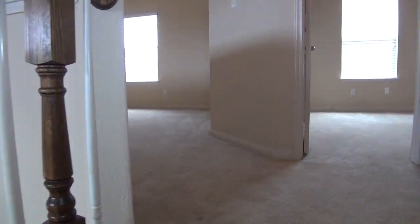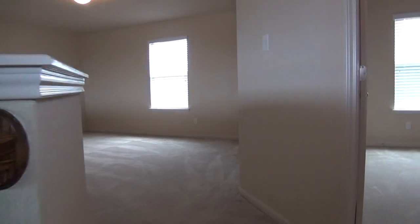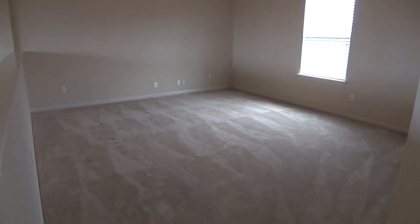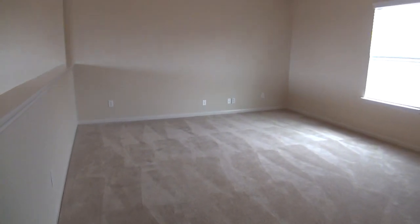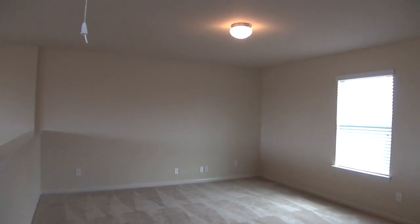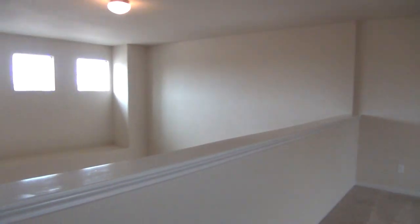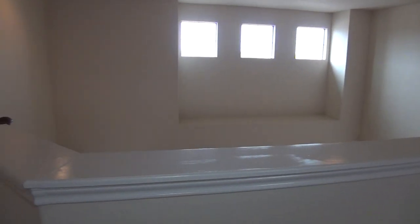At the top of the stairs we've got the game room, and then we have two additional bedrooms and an upstairs bathroom. Here is your large game room, about 16 feet by 14 feet. You can see it overlooks downstairs.